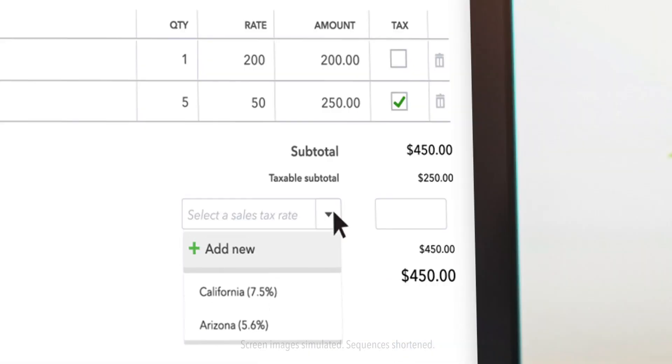QuickBooks will automatically calculate the sales tax for you. Get started with QuickBooks today!